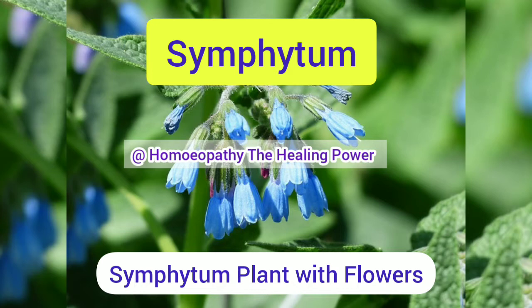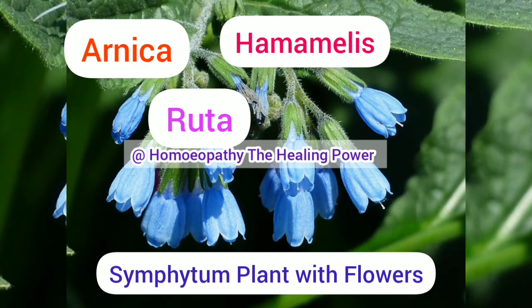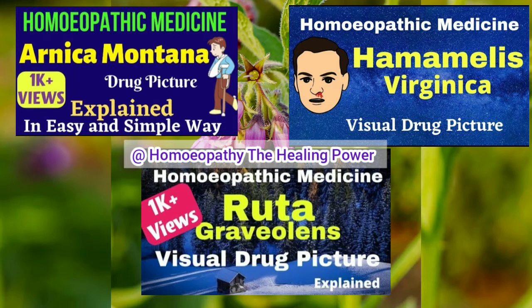When we talk about injuries, many homeopathic medicines come to mind one by one, like Ruta, Arnica, and Hamamelis. But whenever there is an injury to bone, Symphytum comes first. We have already discussed Arnica, Ruta, and Hamamelis on our channel — links are posted in the description box and in the 'i' button so you can check them out to understand in detail homeopathic medicines useful in injuries.